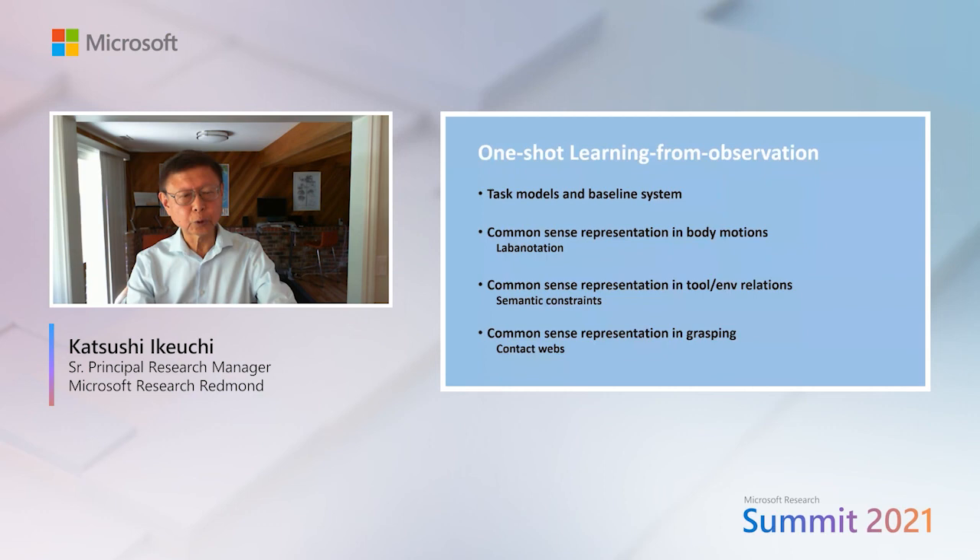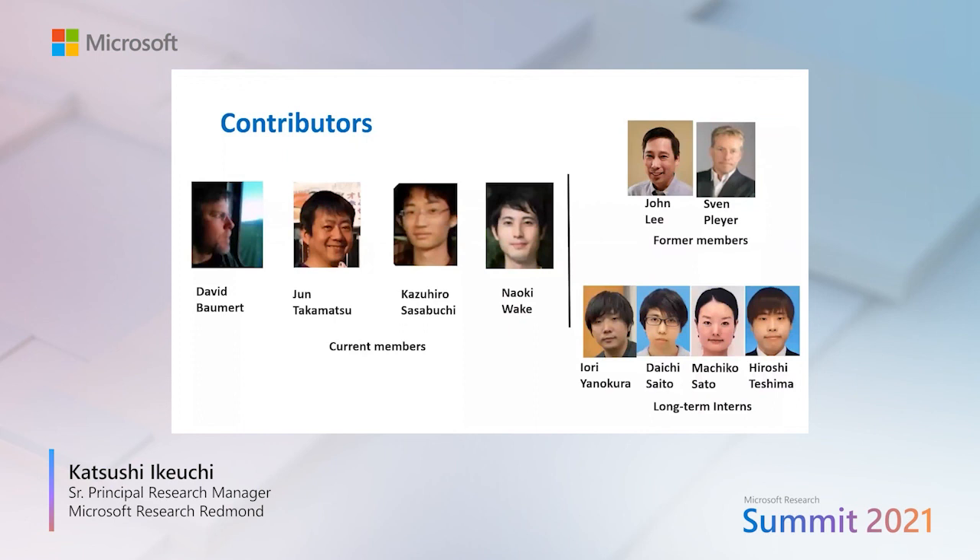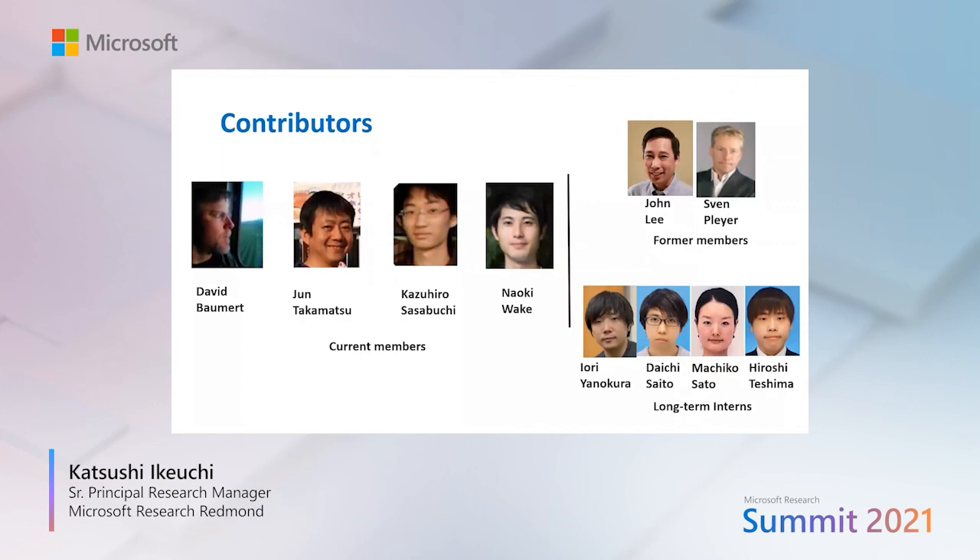In summary, we covered the task model and baseline system, and three tools: Laban notation to represent common sense in body motions, semantic constraints to represent common sense in object-environment relations, and contact webs to represent grasping. This work was done by our team including David Barnard, Jun Takamatsu, Kazuhiro Sasabuchi, and Naoki Wake, as well as former members and long-term interns. Thank you very much.